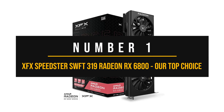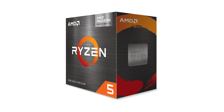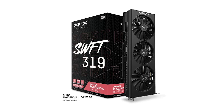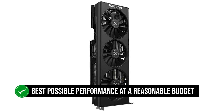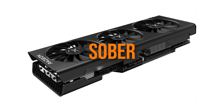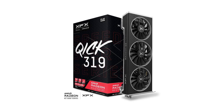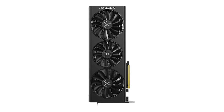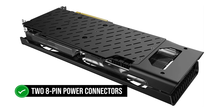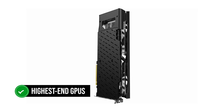Number 1: XFX Speedster SWFT 319 Radeon RX 6800 — our top choice. The Ryzen 5 5600G offers excellent performance for its low price, and the RX 6800 has become my go-to recommendation for those who want the best possible performance at a reasonable budget. The design is sober — a simple, tried-and-true formula that goes well with black-colored PCs. Unlike the Merc 319 and QICK 319, the SWFT 319 has no large branding written on the backplate, which is a plus. It has two 8-pin power connectors, but sadly there is no BIOS switch button, which XFX should have included on a highest-end GPU of the previous generation.